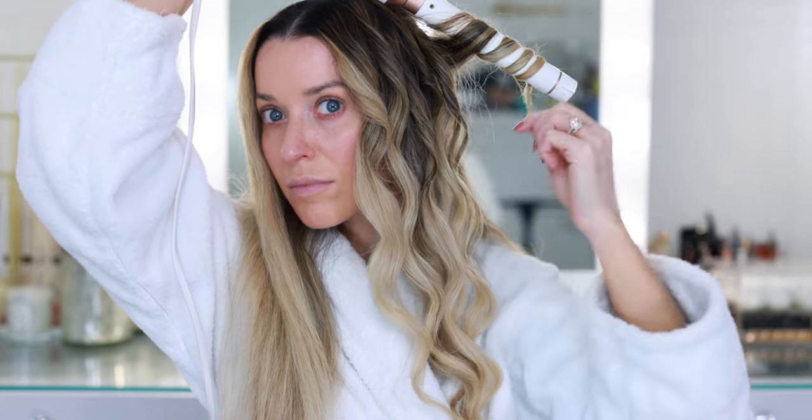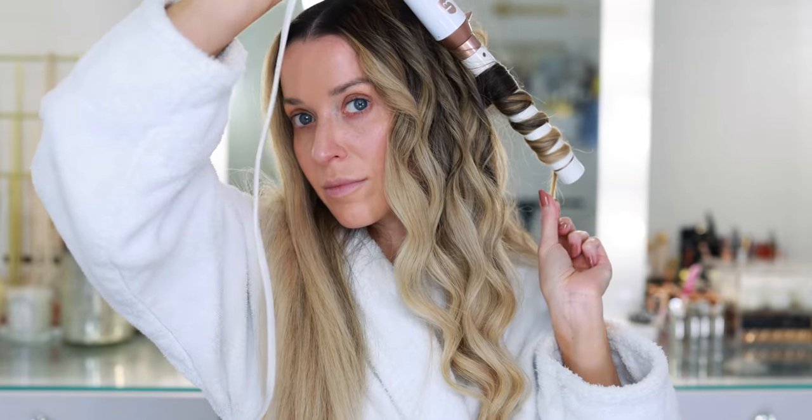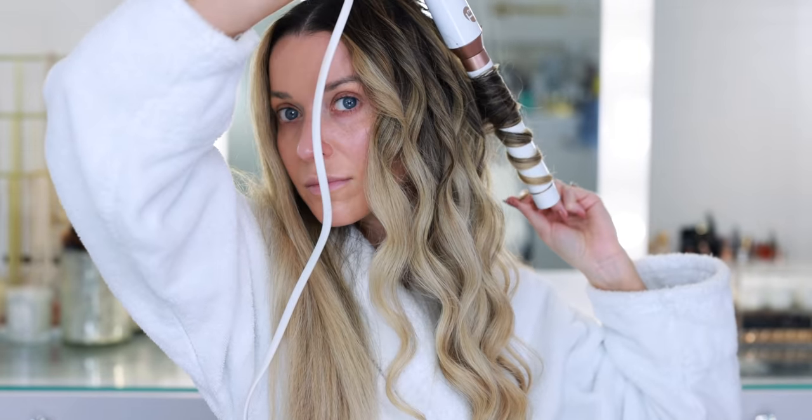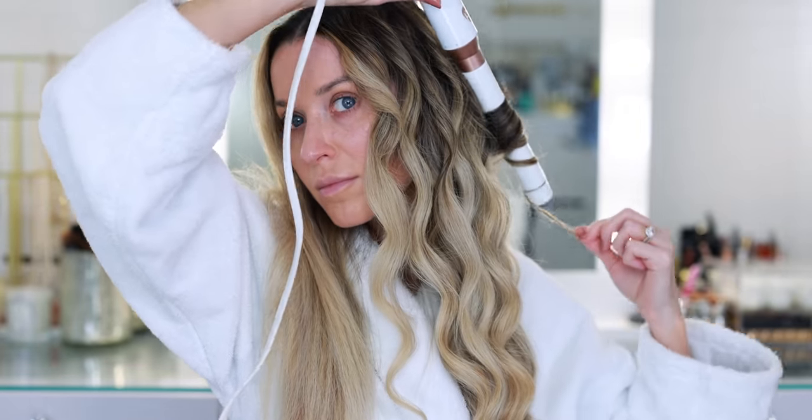Another tip to make the style last longer is to not break up the curls right away. I'm just going to let them sit and cool, and I won't brush them out until probably an hour after I've styled — maybe even a little bit longer. The left side is now done and you can see it just looks really soft and touchable. It doesn't look like it's weighed down at all. I'm going to avoid touching it for now.